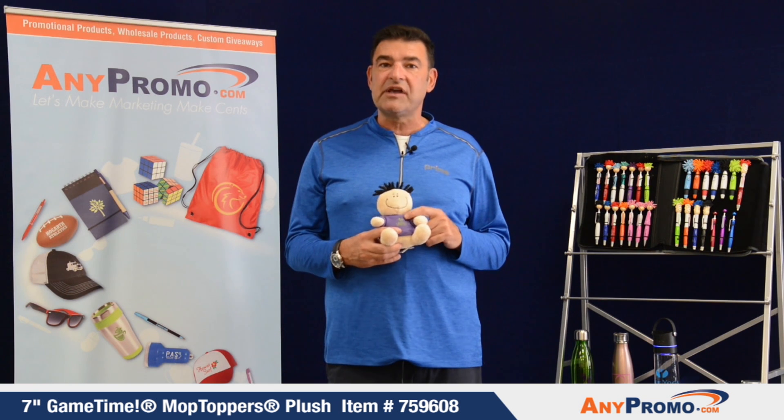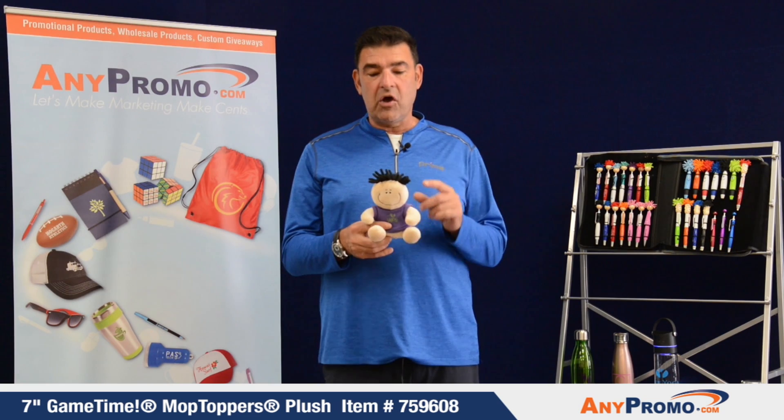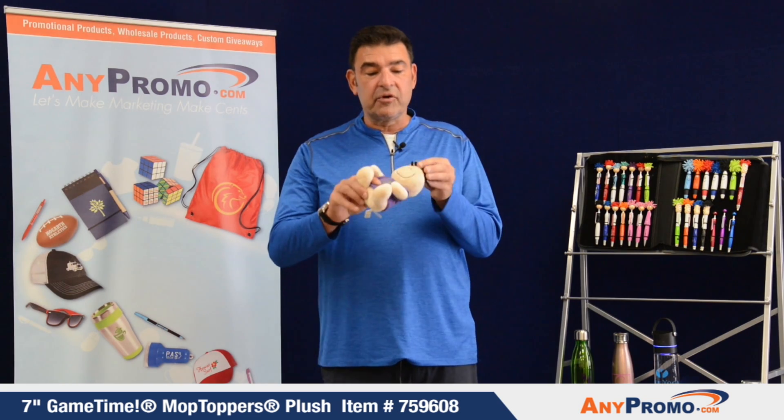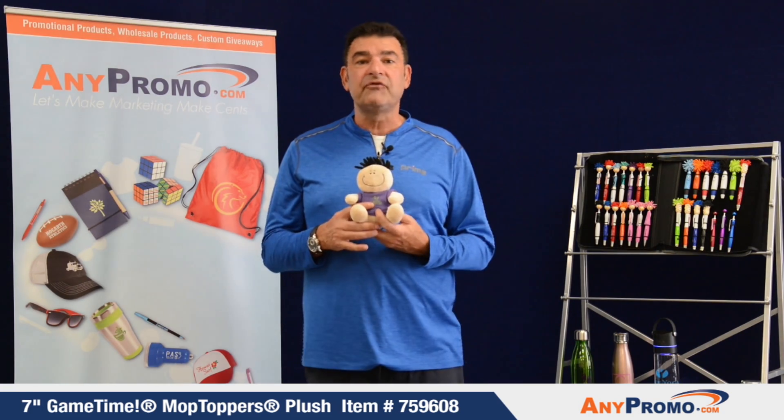We have six or seven different colors of t-shirts that we can put your logo on. We also have microfiber hair that can be used to clean computer screens, tablets, and phones.